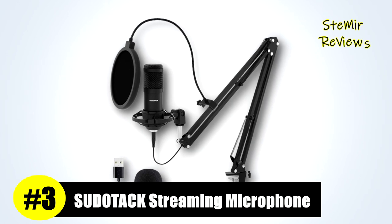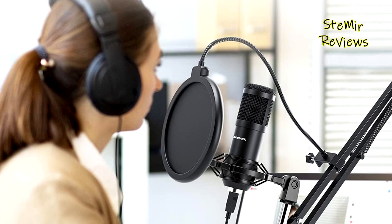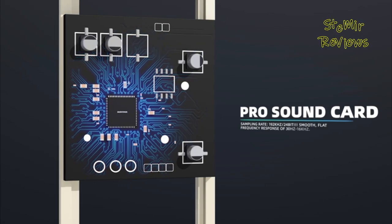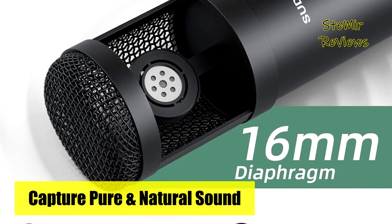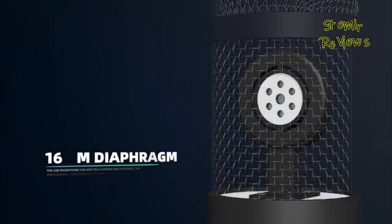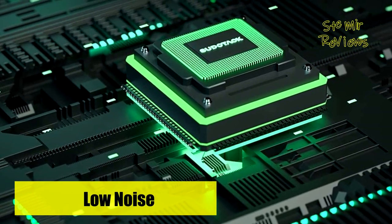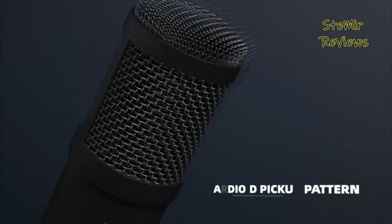Earning a well-deserved third place in our rankings, the Pseudotac streaming microphone emerges as a powerhouse of features meticulously crafted to elevate your recording and streaming pursuits. This microphone offers a remarkable 24-bit/192kHz sample rate, guaranteeing crystal-clear recordings with unparalleled audio precision. Its wide frequency response, spanning from 30Hz to 16kHz, ensures exceptional sound reproduction quality, making it perfect for high-resolution audio applications. The cardioid pickup pattern accurately captures sound sources directly in front of the microphone while expertly minimizing unwanted background noise.